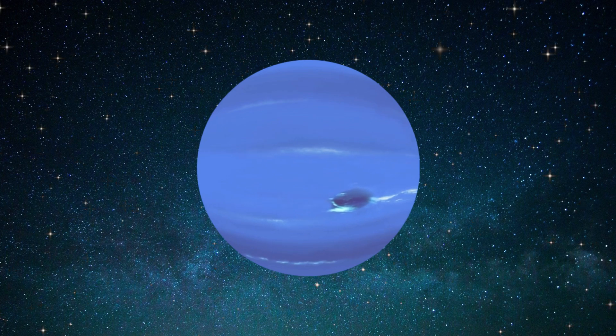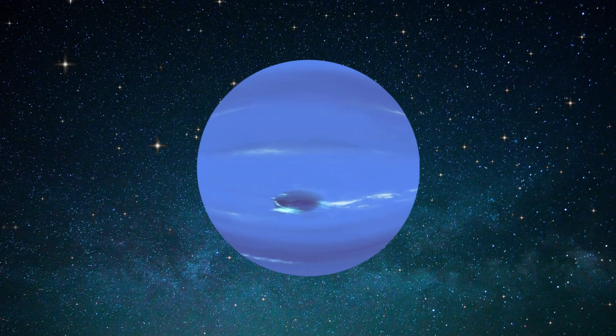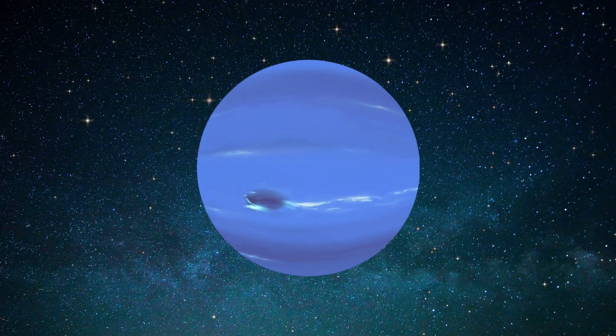Neptune's structure consists of a rocky and icy core, surrounded by a thick atmosphere composed of hydrogen, helium, and methane.